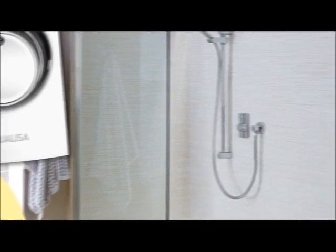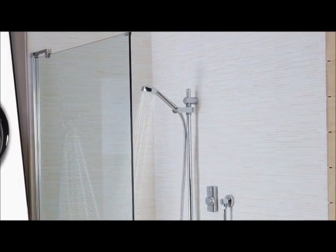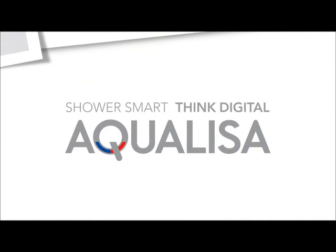Since the very first Quartz digital shower appeared in 2001, the Aqualisa digital range has undergone constant evolution to become what it is today — the ultimate showering experience.